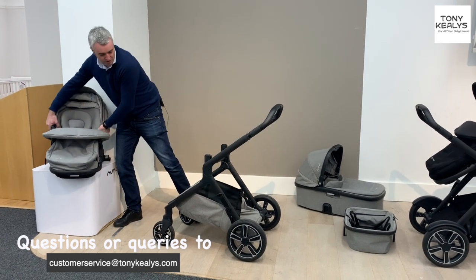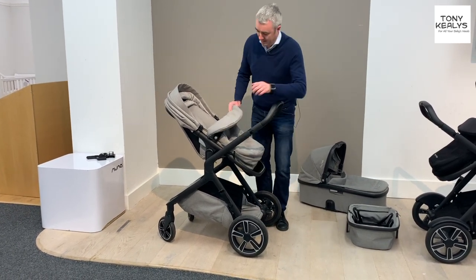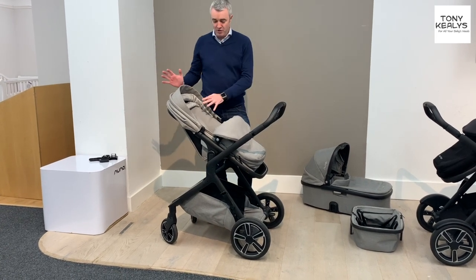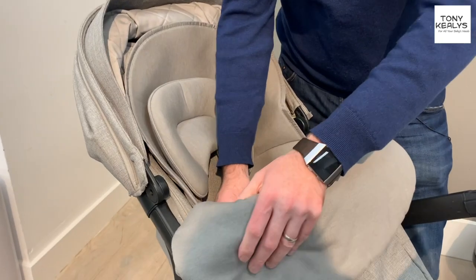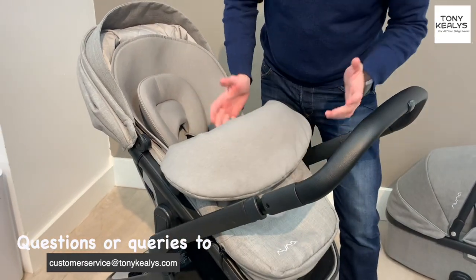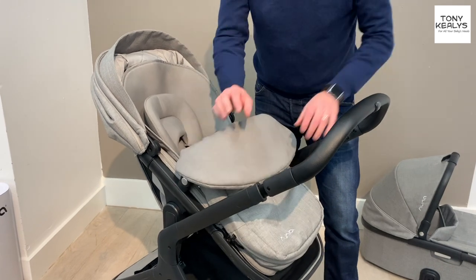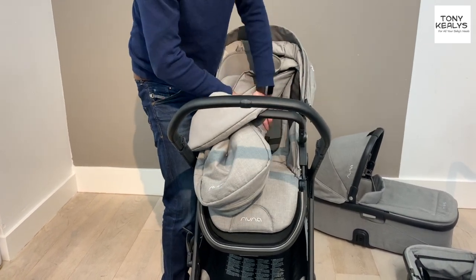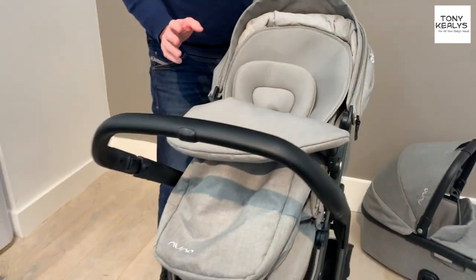We're going to use it initially with the carry cot and then put the seat unit on for the next six months. You can see here we have an adjustable seat unit with magnets — just like that. It's a big seat unit and it has a nice liner on it, a bamboo liner that's really soft, and that liner is basically part of your foot muff. You can take the foot muff out or just use it as a liner during the summer. The other nice feature of the Nuna seat unit is you can actually unzip it and it converts into a summer seat unit — much more aerated — which is really handy if you're in warmer climates.